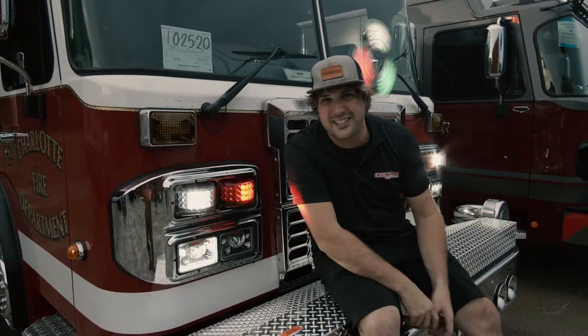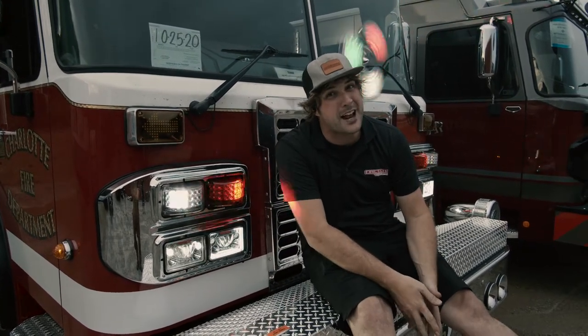For more information, check it out online at HiVizLEDs.com. For HiViz and the FireTech brand, I'm Sam. We'll see you later.